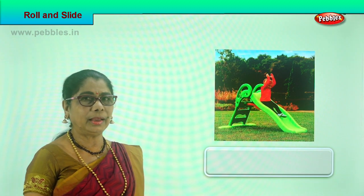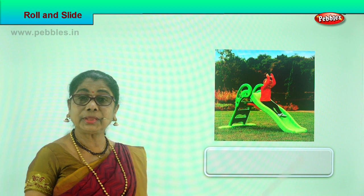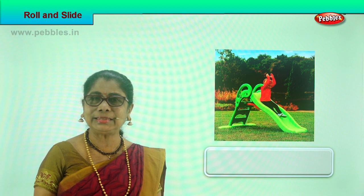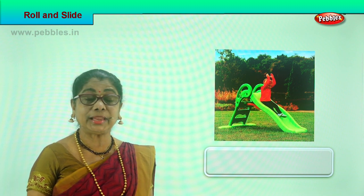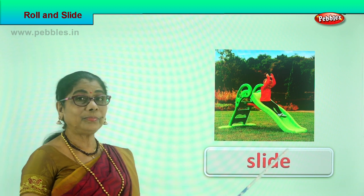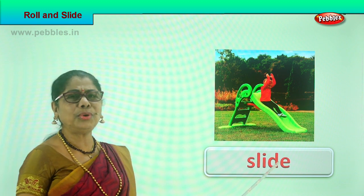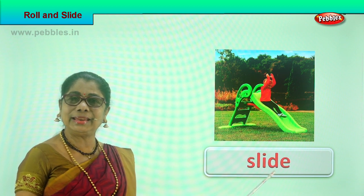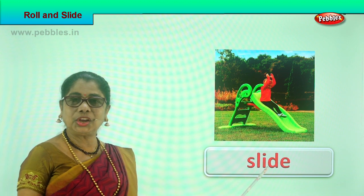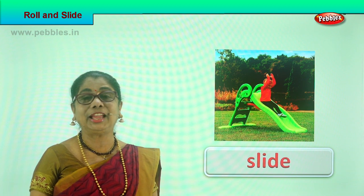Here we are with an exercise for you. Look carefully — here is a sliding board. A little girl sits at the top and comes down sliding. Can she slide on the board? Yes, she can! It's a sliding board. When you go to the park, you look for a slide. You say, 'I want to slide on the sliding board.' The little girl goes up and quickly comes down sliding.